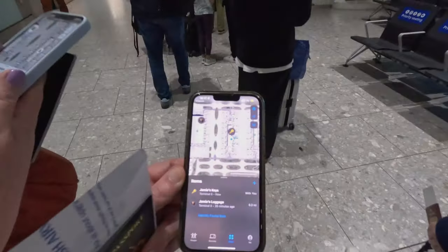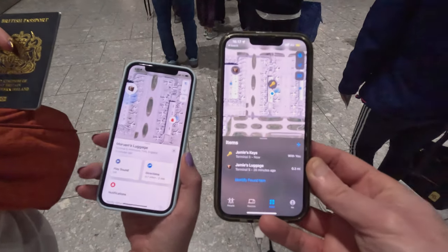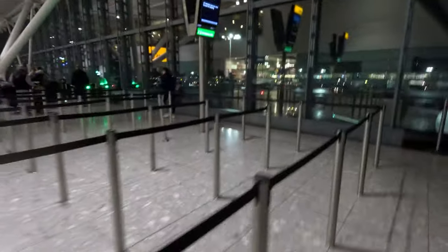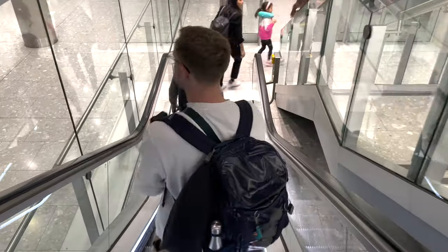Given BA's current performance on baggage, especially around Christmas, we're air tagging our suitcases. Not looking too promising as we board. It's the green light for us and down the escalator we go. That's us through the boarding gate - let's get on board.